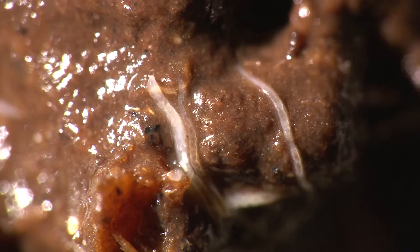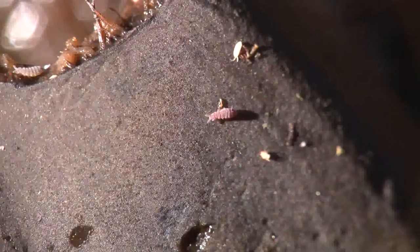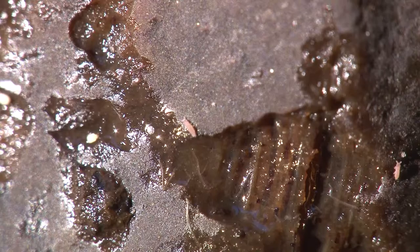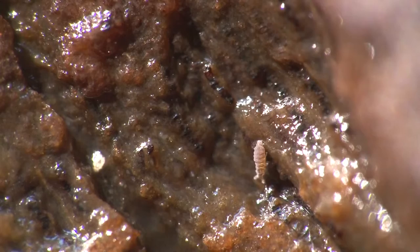A rotting green pepper supports thousands of tiny segmented worms related to earthworms. Collembola, or springtails, are primitive insects, here walking on the blackened skin of a banana and next to the feeding marks of a slug. They feed on the decaying banana and rapidly increase their numbers.